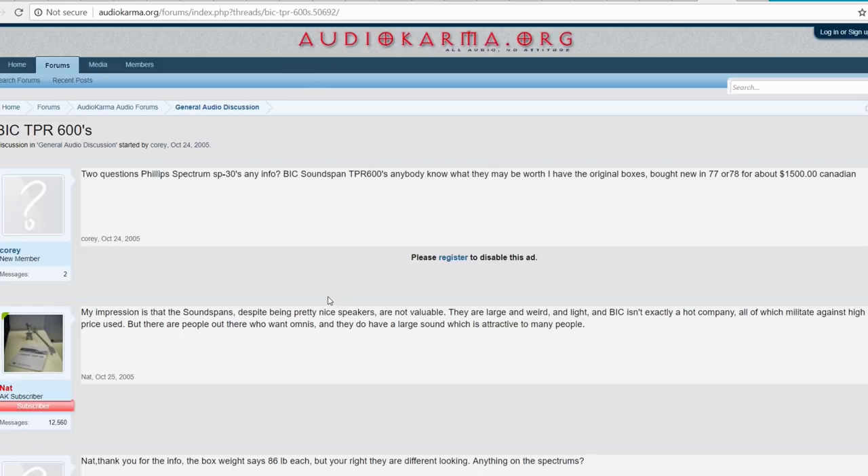I say 'not always good info' because this one guy wrote: my impression is that the Soundspan speakers, despite being pretty nice looking, are not valuable. They are large and weird, and BIC isn't exactly a hot company — all of which works against a high used price. But there are people who want omnis, and they do have a large sound which attracts many people. So this guy says they're not worth buying.